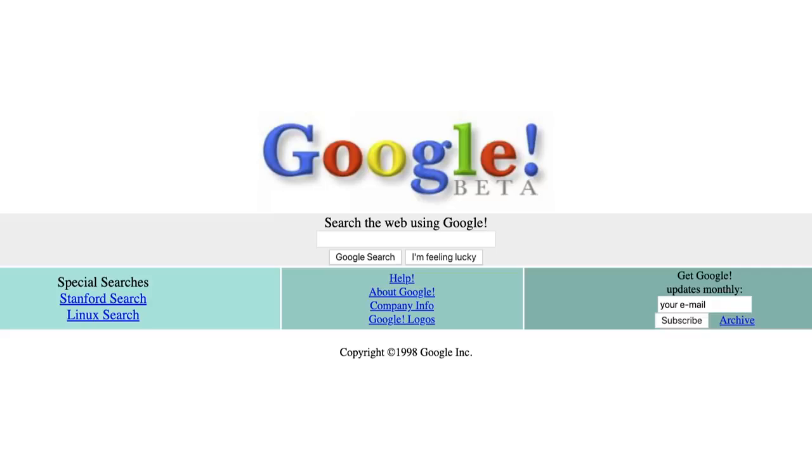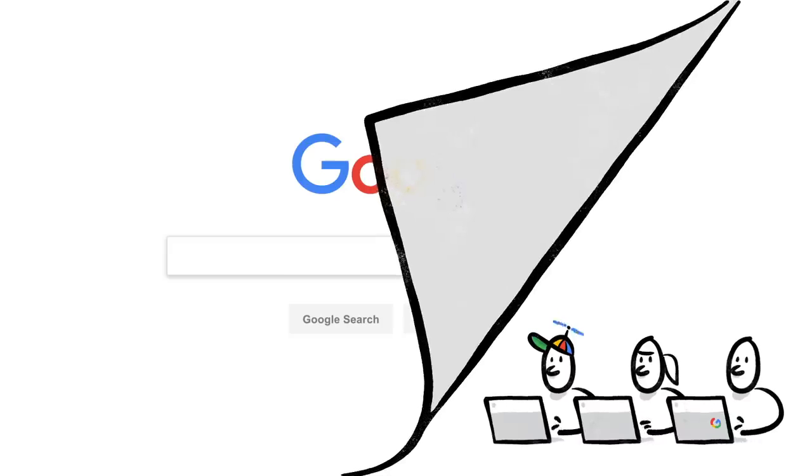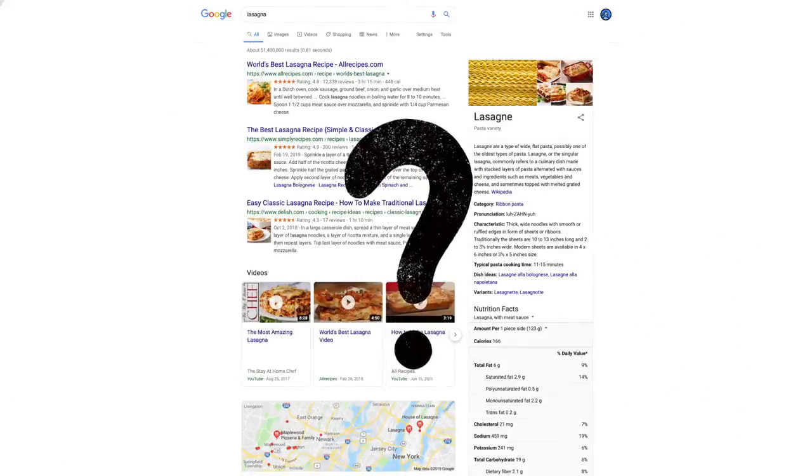So we're always working on updates to search — thousands every year. Which brings up a big question: how do we decide whether a change is making search more helpful?